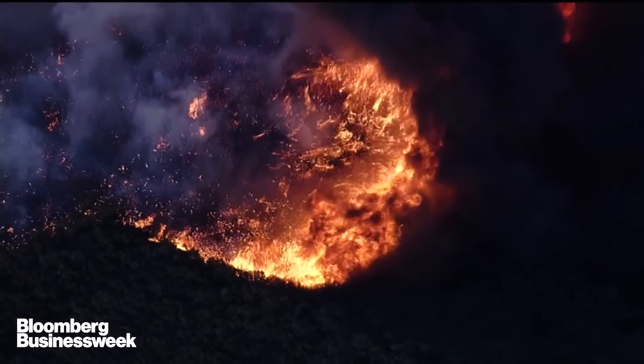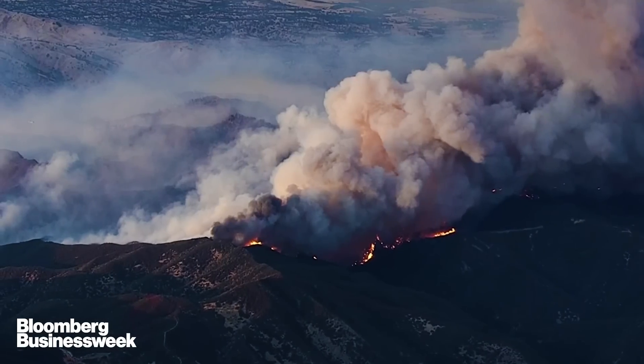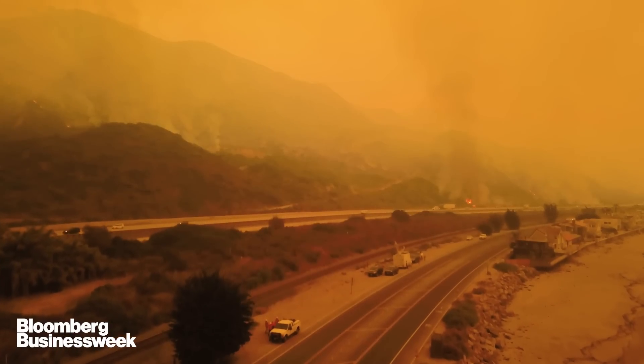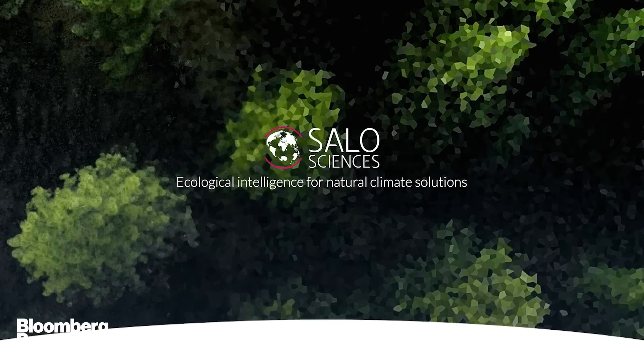I am here in Northern California at home, where objects like this air quality meter and this respirator have sadly become pretty common household objects. The fires have been raging in California and the West more broadly for many weeks, destroying homes and people's lives and ruining the air quality — which is what led me to the company we're going to talk about today, called Celo Sciences.